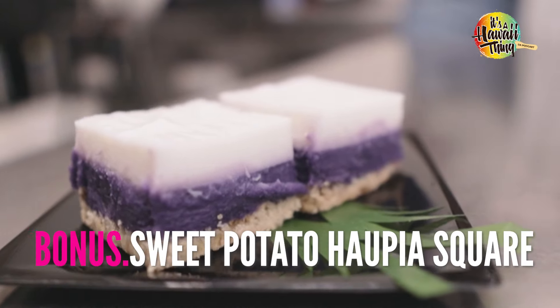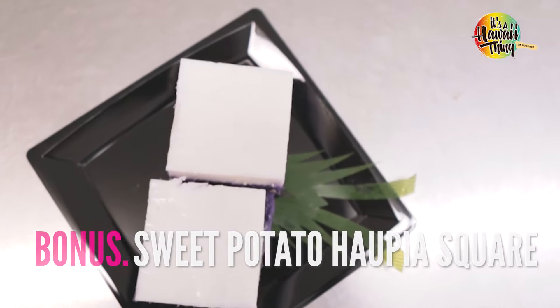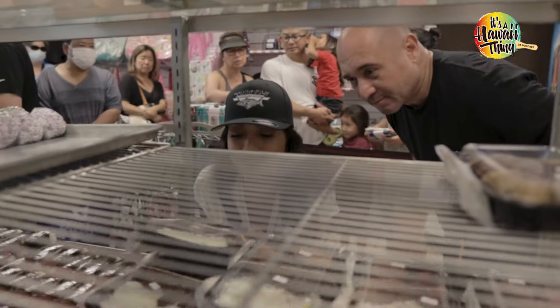The ube haupia pie with a shortbread crust is a must. Okinawa sweet potato meets haupia meets Hawaii's favorite cookie. Make sure you visit Tanioka's in Waipahu — it's been one of the local favorites forever.